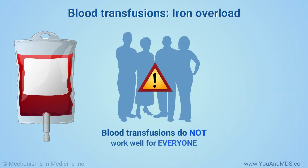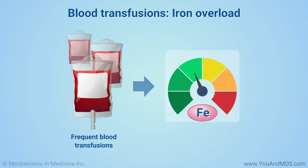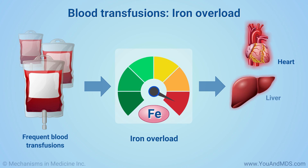However, transfusions do not work well for everyone. Frequent transfusions can cause a condition called iron overload. Extra iron can build up in your body from the transfused red blood cells. Too much iron can harm your heart, liver, and a digestive organ called the pancreas.